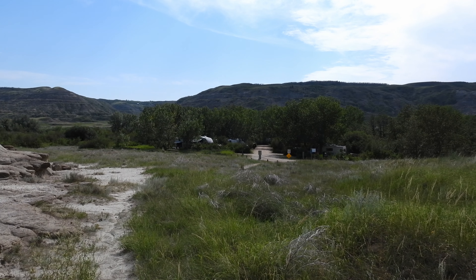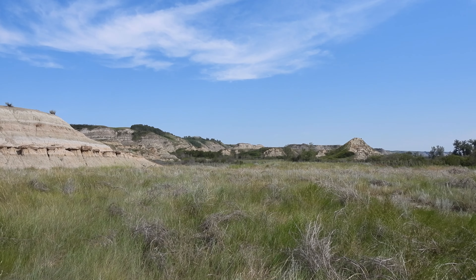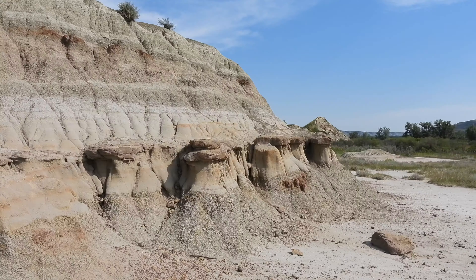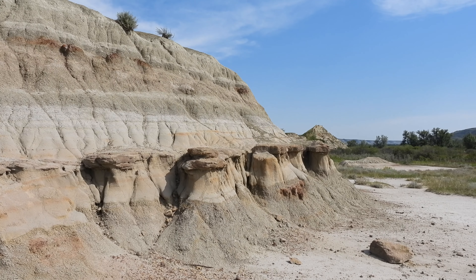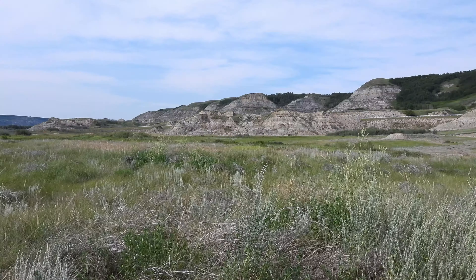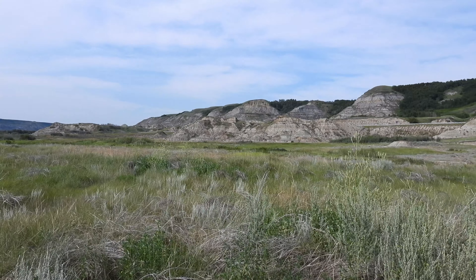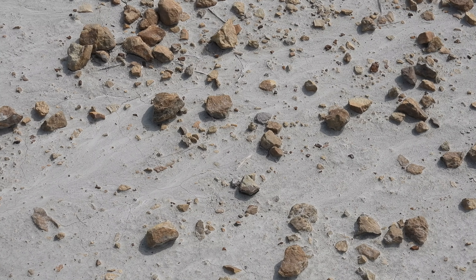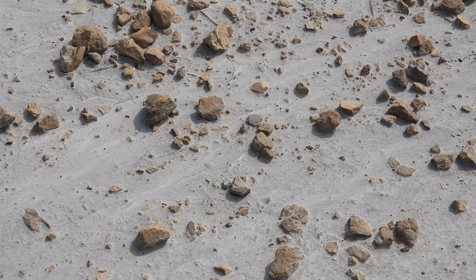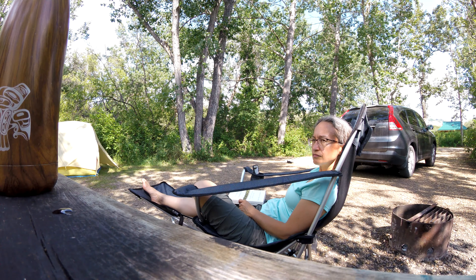After setting up our camp we took a walk around and enjoyed the surrounding landscape. Tolman has what is known as a Badlands landscape and the area is easily accessible from the campsite. In Alberta these Badlands landscapes follow river valleys, and for Tolman that's the Red Deer River. The ecosystem can be described as semi-arid, though I would describe it as somewhere between a prairie ecosystem and semi-arid.